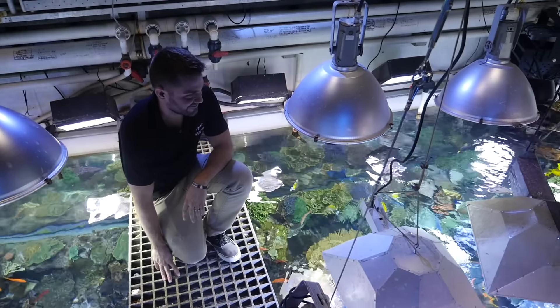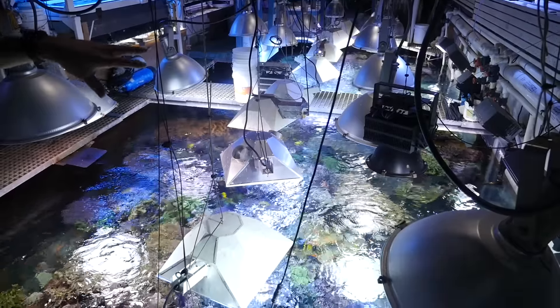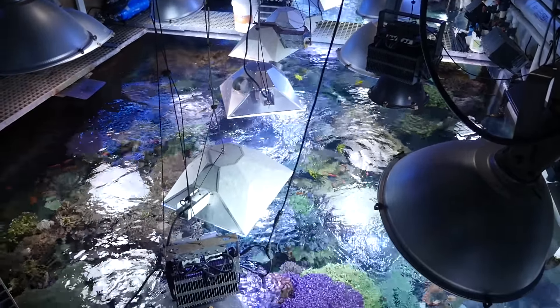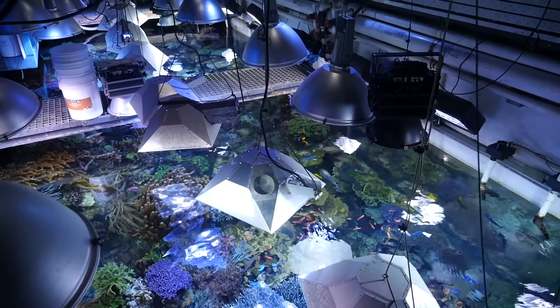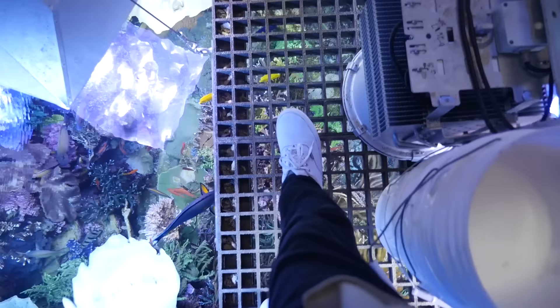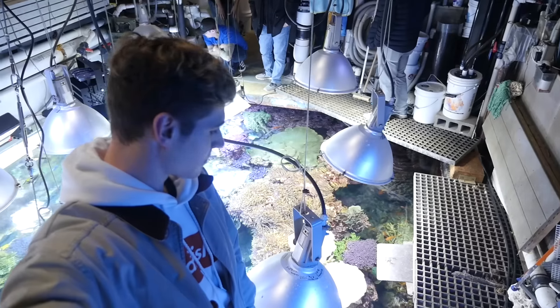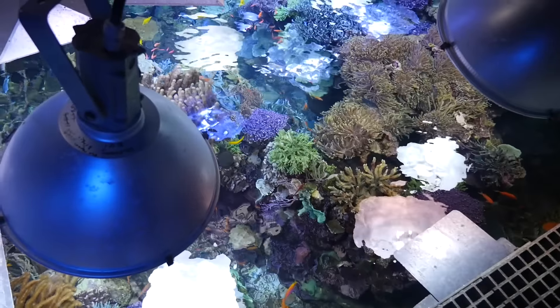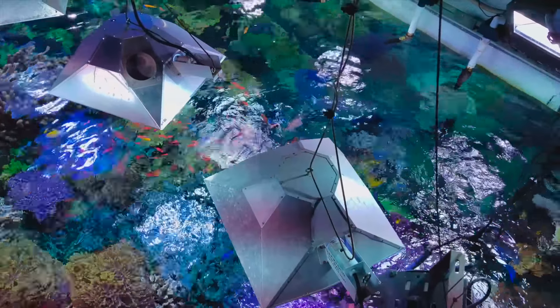He turned off the flow so we could have a clear view from the top down and let us do a feeding. There's about 25,000 watts of lights running on this system, made up of 10K, 14K, and blue halides throughout. From the top down, you could see a lot more coral that you couldn't see from the front, and it gave you a really cool perspective at just how big some of these pieces are. With the light hitting them from above, the colors were so vibrant it almost didn't seem real.